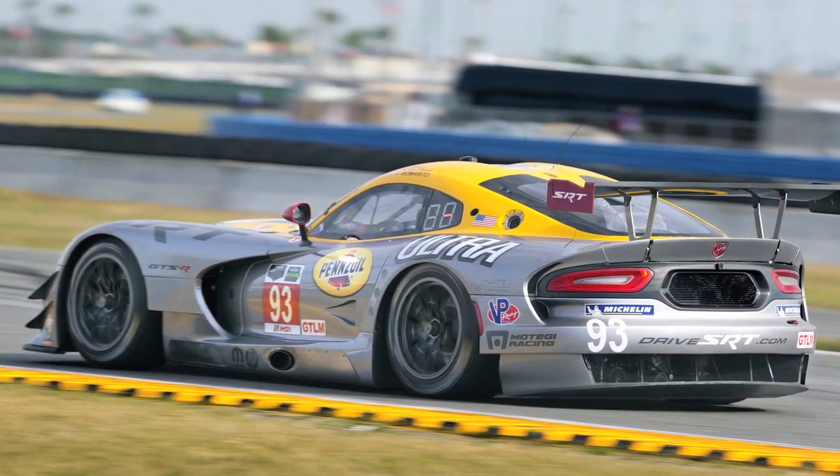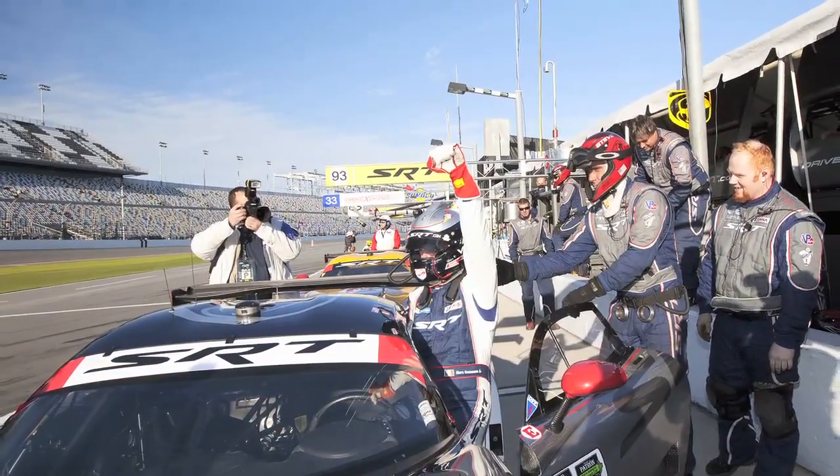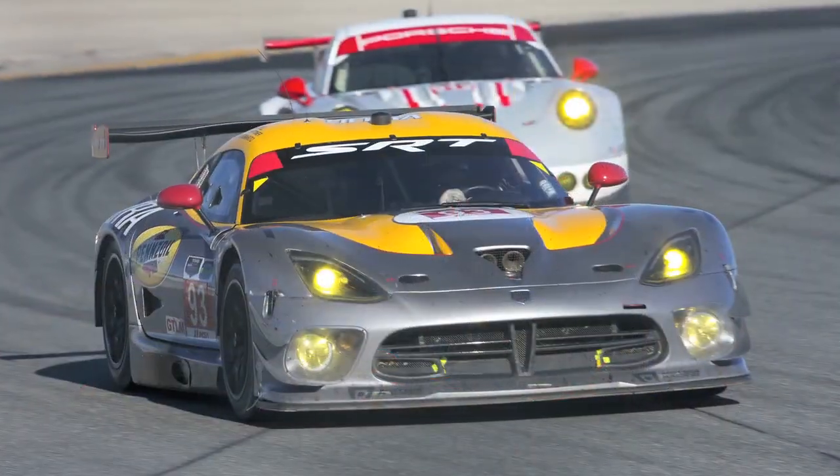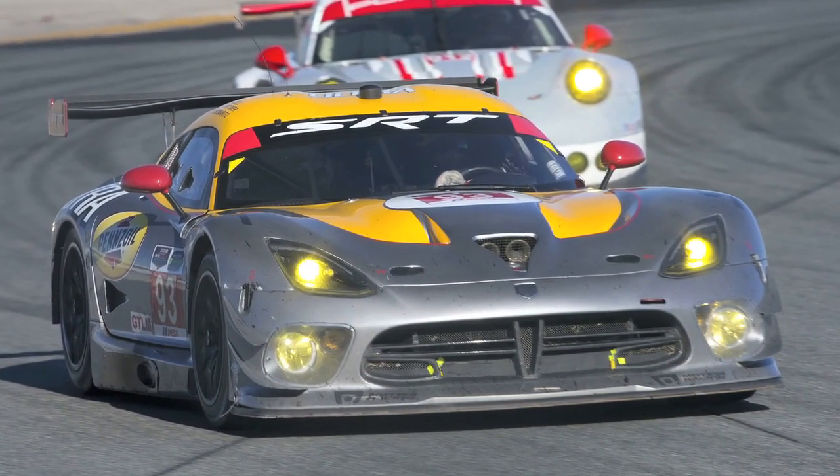The racing Vipers were strong right off the trailer, with driver Mark Goossens putting the number 91 car on the pole for the GT Le Mans class, and the number 93 car starting third in the class.